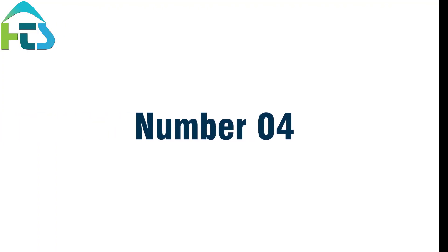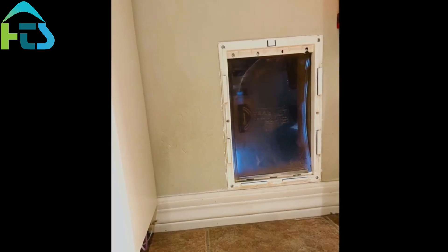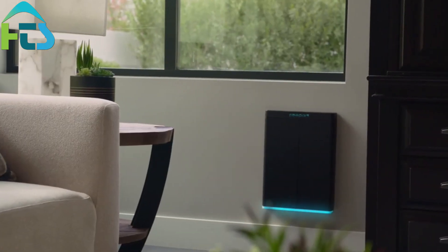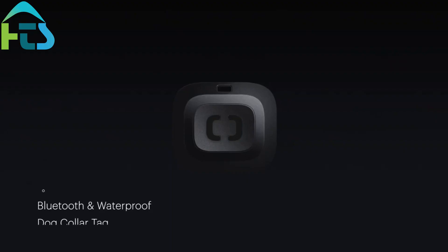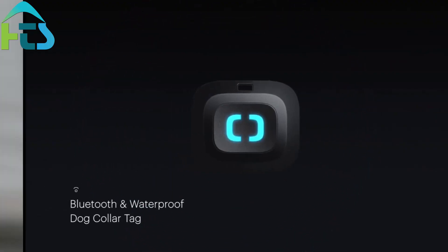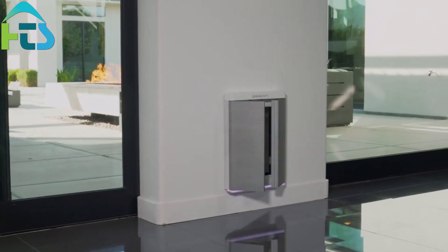Number 4: Smart Doors. Smart doors are another useful feature for pet owners. You can install a smart door that is linked to your smartphone, which allows your pet to come and go as they please. This is especially helpful if you have a dog that needs to go outside frequently, or a cat that likes to explore.